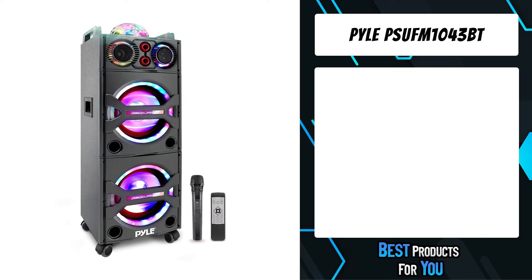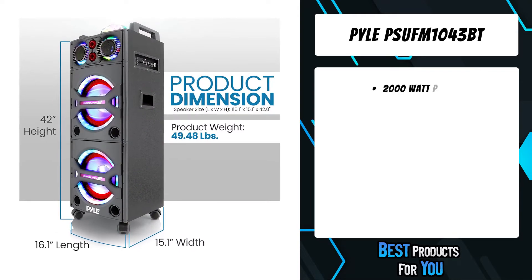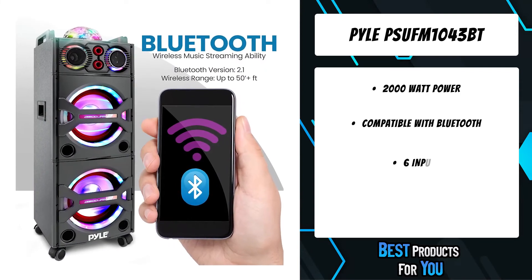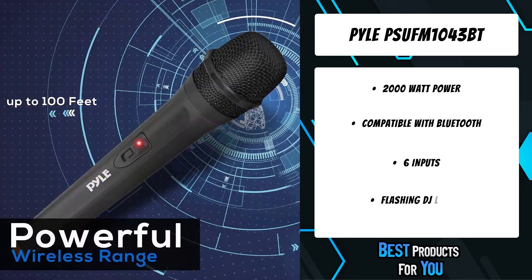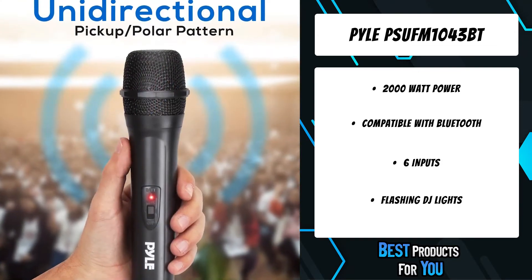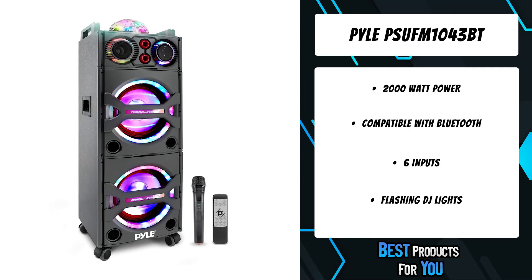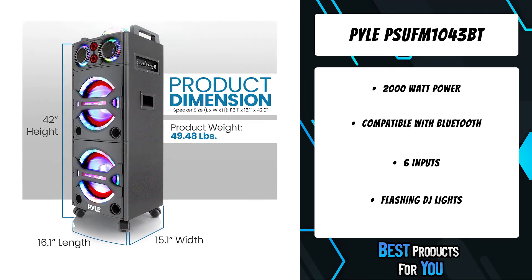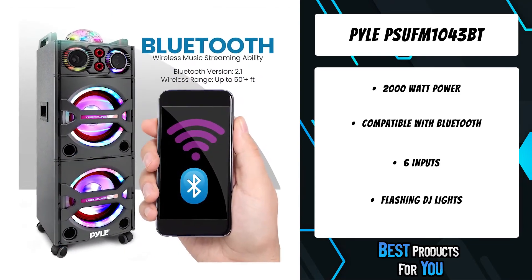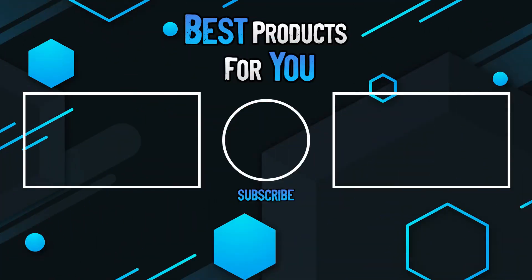The first product on the list is the Pyle PUFM1043BT. Pump up the party with plenty of music streaming options. The included wireless microphone makes it perfect for sing-along karaoke parties, Bluetooth audio streaming plays all your favorite songs wirelessly, and the built-in flashing DJ party lights add visual effects to the high-powered sound. Use the system at home, on stage, or in the auditorium. A convenient carry handle and rolling wheels allow you to easily transport the speaker system.